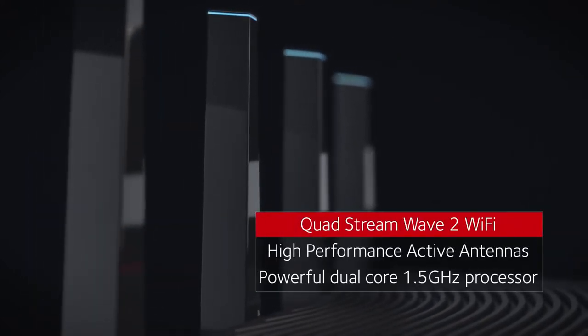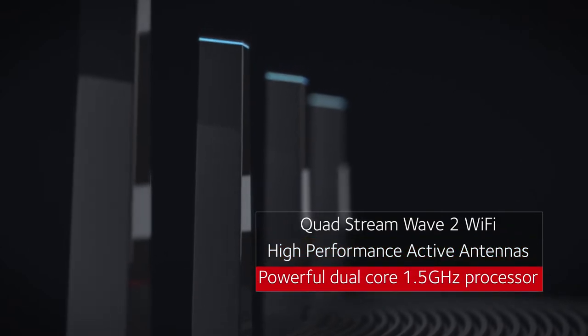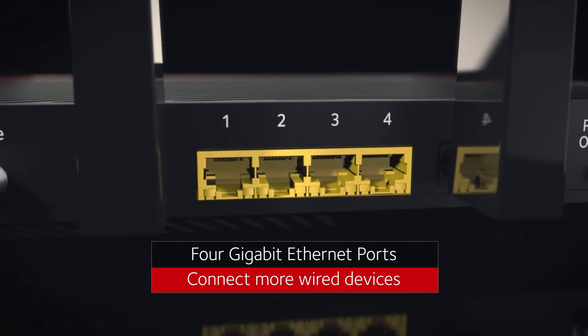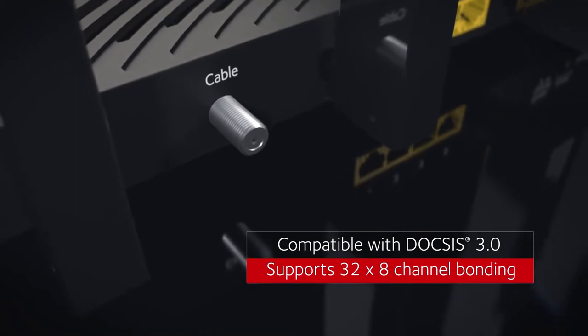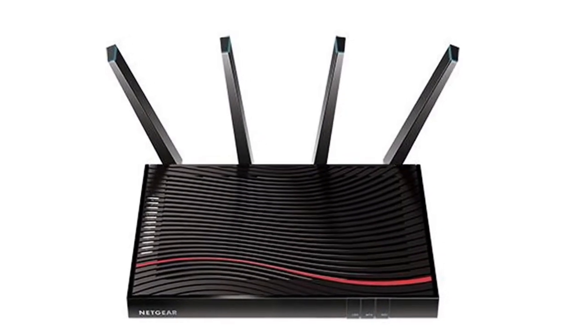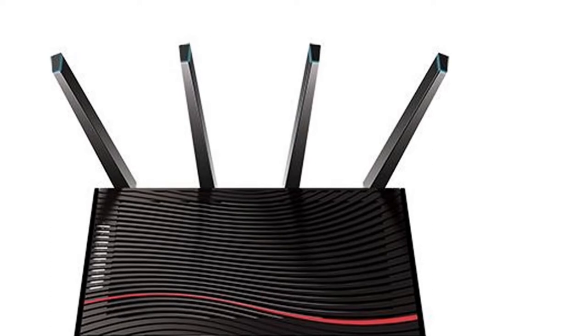Four gigabit ethernet ports and 2 high-speed USB 3.0 ports give you fast wired connections to your computer, printer, game console, storage drive, and other devices. Supports cable internet plans with speeds up to 2 Gbps, ensuring ultra-reliable internet speed for heavy-duty 4K HD streaming, multiplayer gaming, and more.